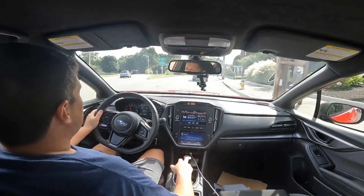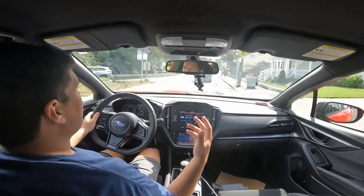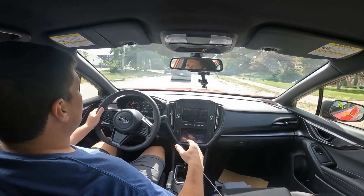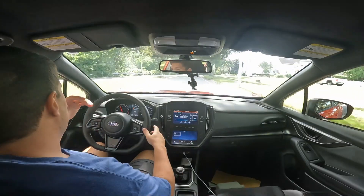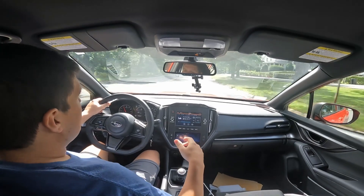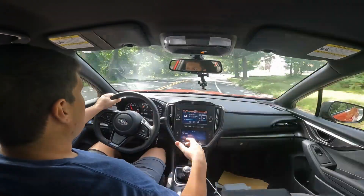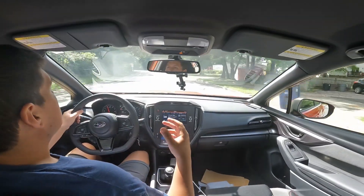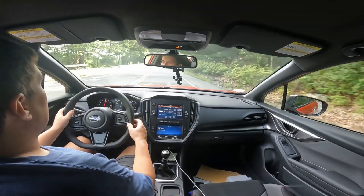Welcome back to the channel everyone on this fine sunny afternoon. We're going to take a little drive through the woods and do somewhat of a controversial video. We're going to be talking about whether or not the power levels from stock and the stock tune are adequate for the VB WRX — specifically the 2022-plus WRX platform — in reference to about eight months of ownership for me on the stock platform, having driven some tuned ones.